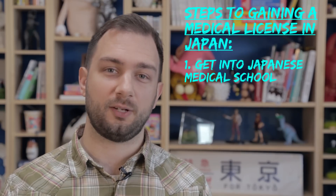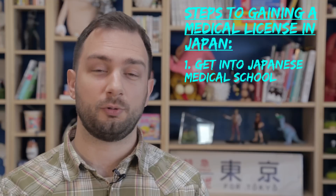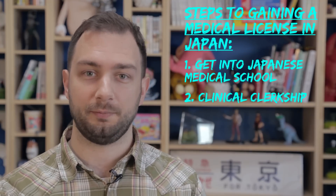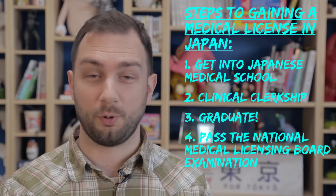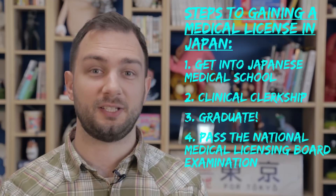Once in Japanese medical school, there's two years of general studies that transition into two years of applied and medical sciences. After that is years five and six, in which students go through a clinical clerkship at the attached university hospital, learning pretty much everything in every department. After this comes graduation and the National Medical Licensing Board examination.